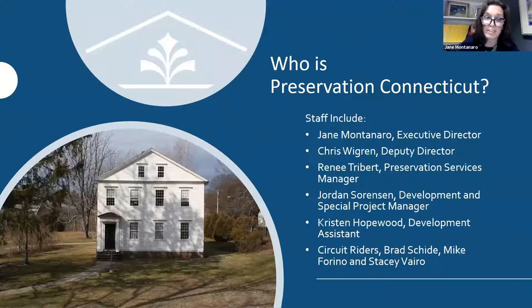Renee Trebert, our Preservation Services Manager, is our expert on all things to do with industrial mill sites, and she also runs our tax credit program, helping small developers with their tax credit applications and national and state register nominations. Jordan Sorenson, development and special projects manager, runs almost soup to nuts things in our office, including development activities. Kristen Hopewood, our development assistant, helps with membership, events, and social media. And our circuit riders — Brad Scheid, Stacy Vero, and Mike Farino — are our boots on the ground, who respond to your preservation calls and provide immediate technical assistance.